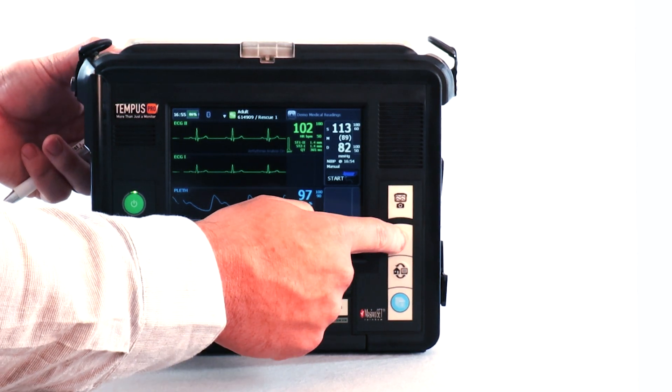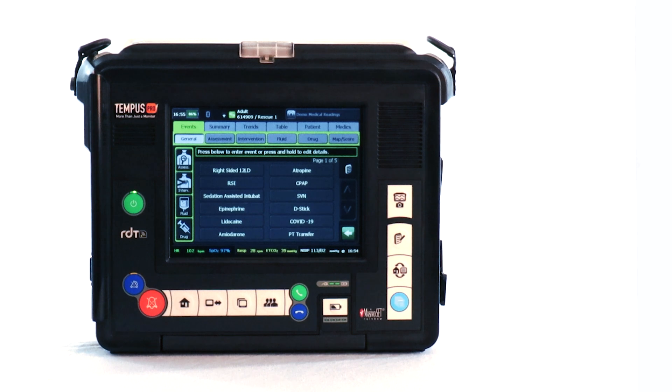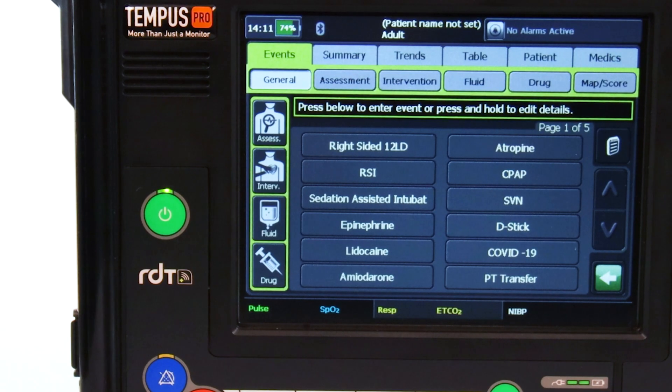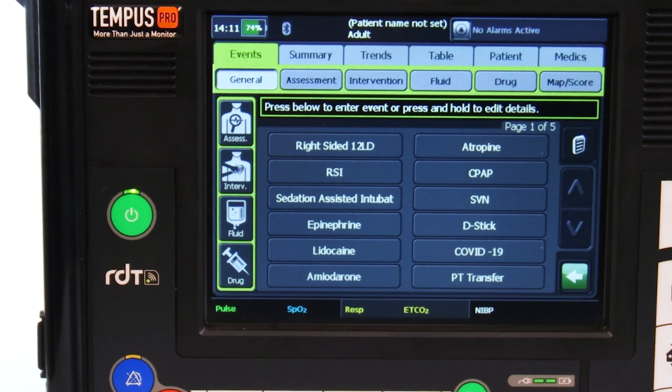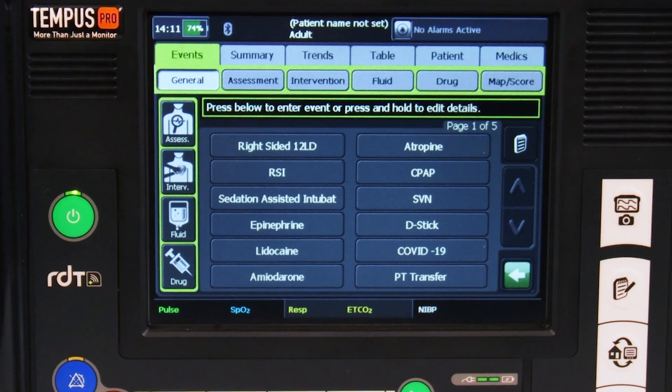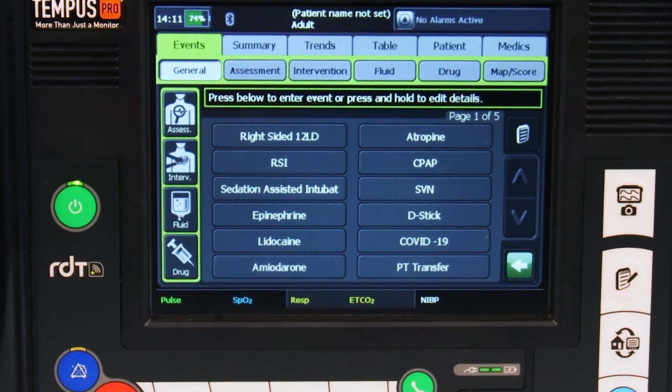By selecting the events button, the user has the ability to input and timestamp assessment findings, interventions, or critical benchmarks of patient care, which are customizable to each agency's specification. The Tempest Pro also offers more documentation options than its competitors by allowing the addition of physical assessment findings to the summary report of care.